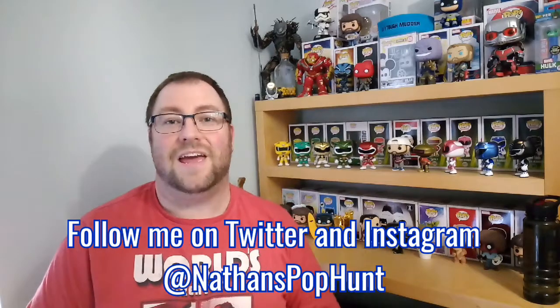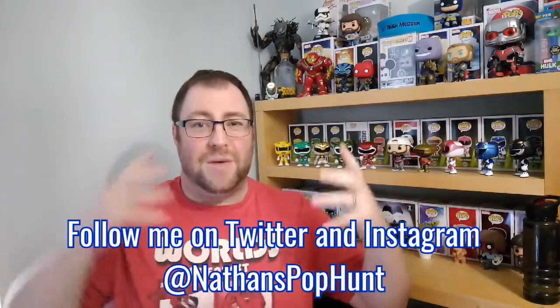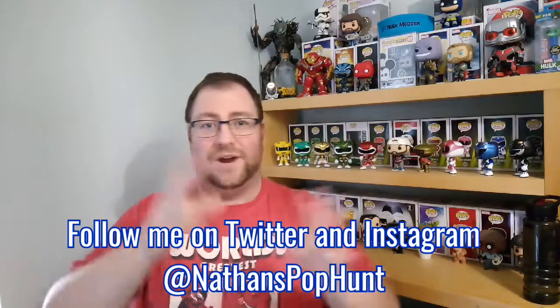Hey guys, back again with a new video. I'm a bit ill at the moment so there's going to be some weird edits as I cough and splutter and blow my nose, so apologies for that.